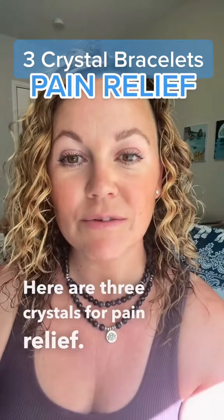There are three crystals for pain relief. These crystals will help release any energetic blocks and get some energy moving through your body to help reduce pain. I'm Danielle, founder of The Crystal Elephant, where we sell crystal jewelry for pain relief, protection, stress relief, and more.